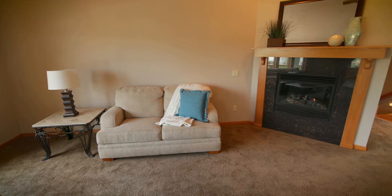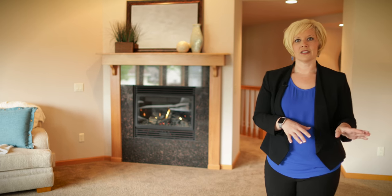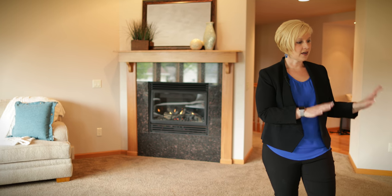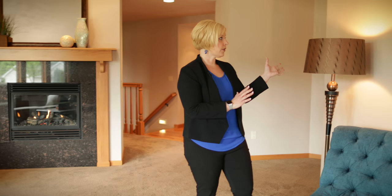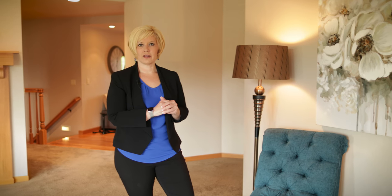We always want the fireplace going when we have a showing — it shows the ambiance of the home. To my left, we have a pop of color with the colorful chair and the artwork, bringing in some light with the lighting we've brought in. All of the staging materials used here are things that I personally own. We have three warehouses full of furniture that we bring into all of our beautiful listings.